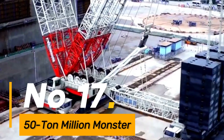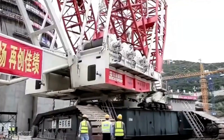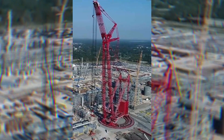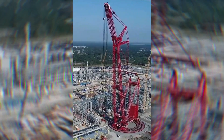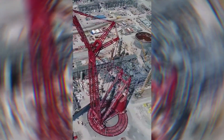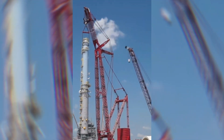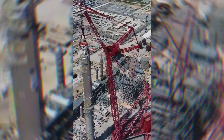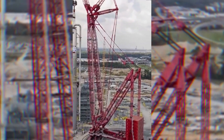Number 17: the 50 Ton Million Monster is a versatile machine with significant reach and lifting capacity, well suited for various material handling applications. Its robust design and capabilities make it an ideal choice for handling heavy loads with precision and efficiency across diverse industrial sectors.